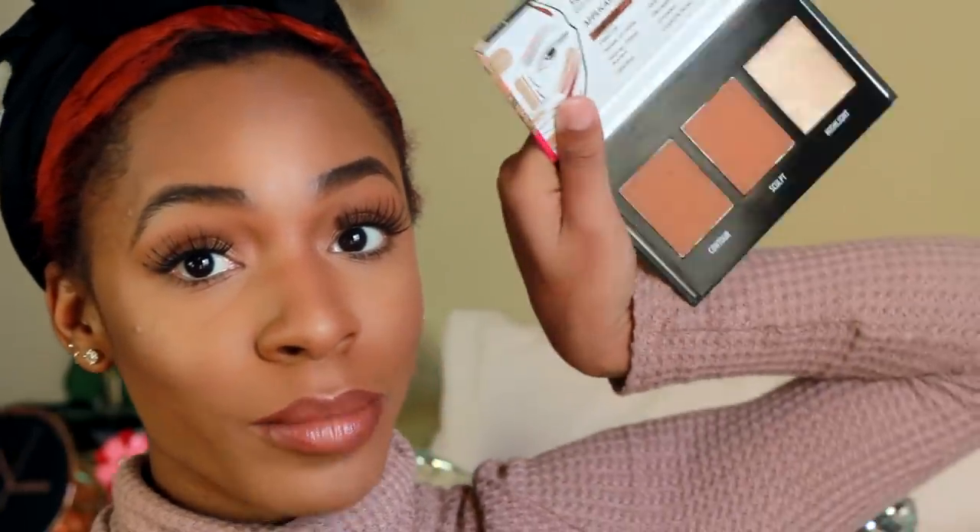I almost forgot I had this Black Radiance Dropping Reflection Contour Kit. It has a really pretty highlight in it so I want to add that to my highlight since my current highlight isn't super popping. And this highlight is bombtastic — do y'all see that?! I have to put some in my inner corner too. We're going to be super highlighted today. I also blend a little of the contour powder into my contour. Not bad, Black Radiance — not bad at all!